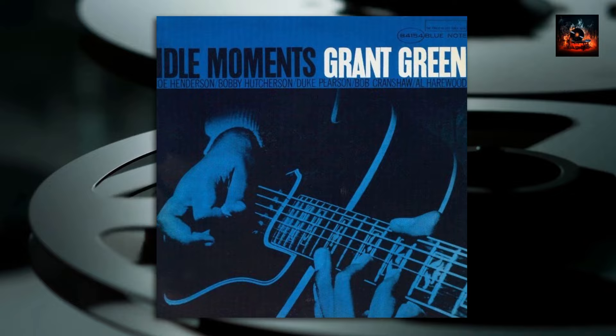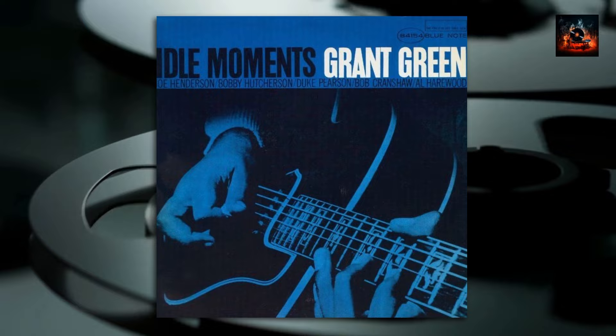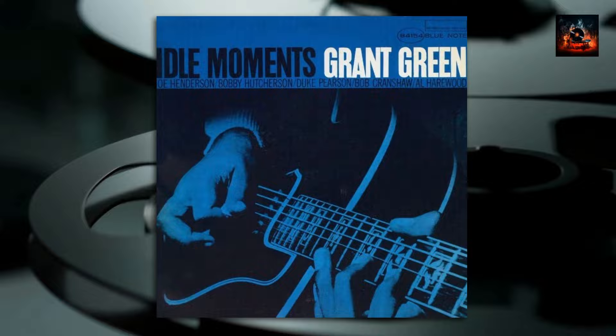Then comes Django, a tribute to the legendary guitarist Django Reinhardt. Each note and chord is a homage and celebration of this jazz giant. The track resonates with the spirit and innovation that Django brought to the world of jazz guitar. The musicians pour their respect and admiration into every measure, crafting a piece that beautifully echoes Reinhardt's enduring influence.